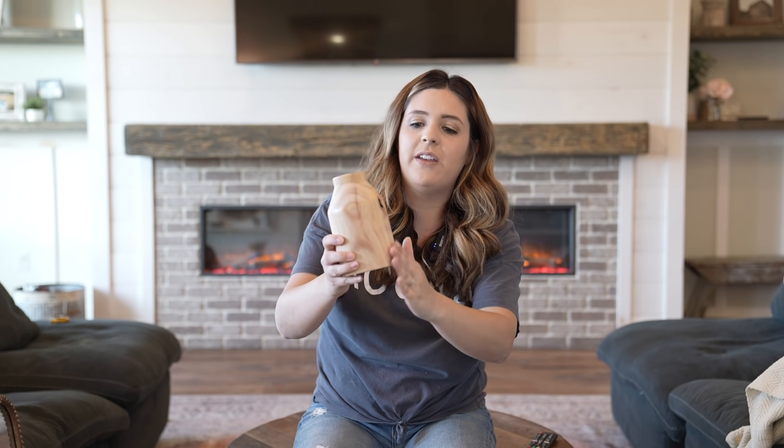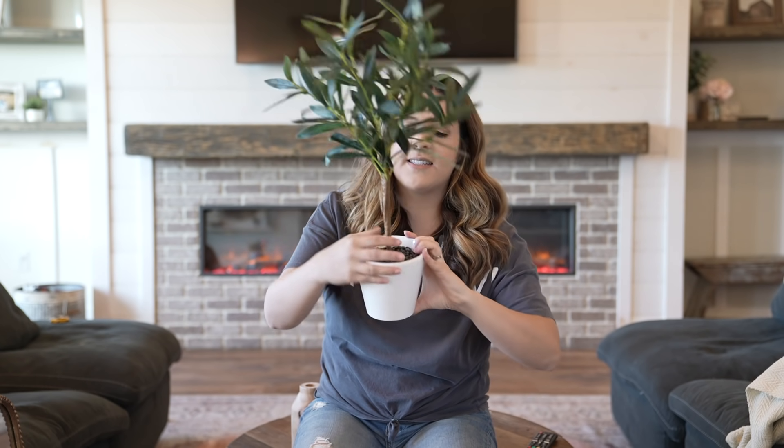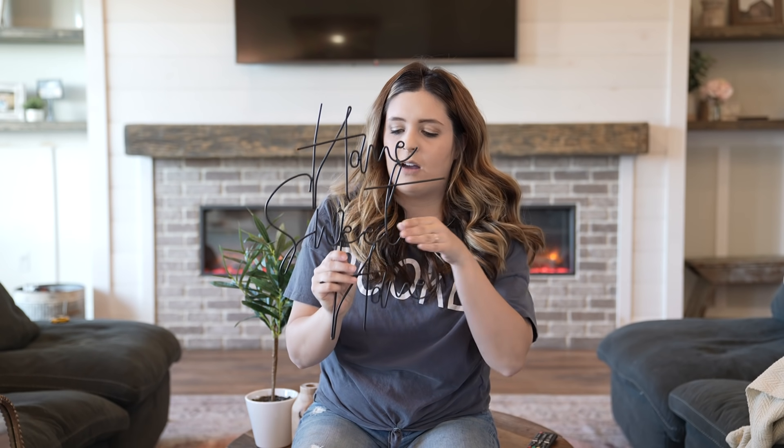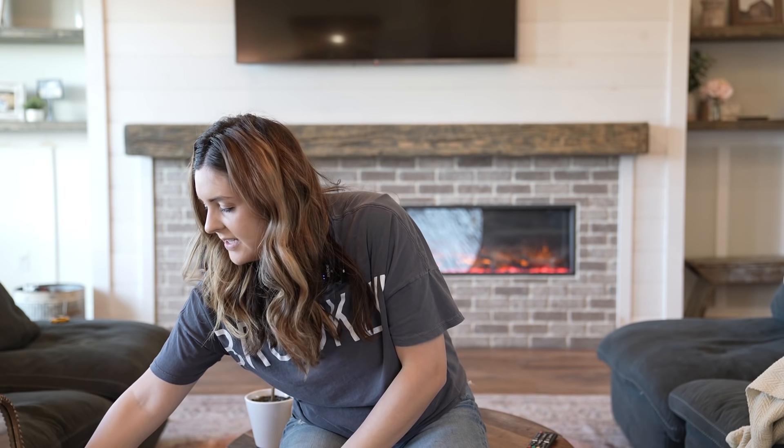The next thing from the box is this pretty wood vase — I have it as an accent piece on my fireplace shelves. Then we have this beautiful faux plant with little coffee beans inside, just a great little accent piece. The overall value of the box is over $300, which is super awesome value. And we also have this home sweet home sign. My shelves are looking a little funky right now because all my home decor is missing from there while I'm filming.